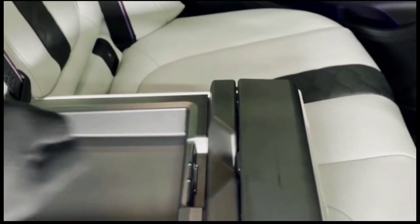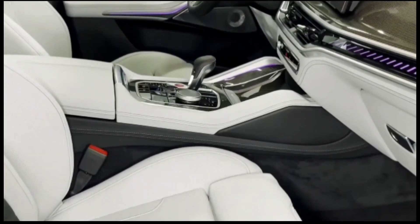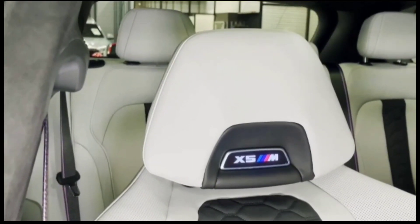As reported previously by Drive, the updated X5 receives a restyled front end with new grills, slimmer headlights, a new lower-front bumper, and revised taillight graphics.